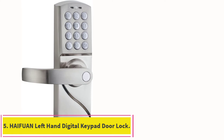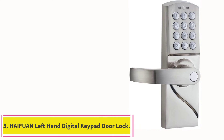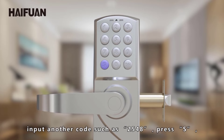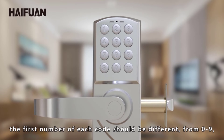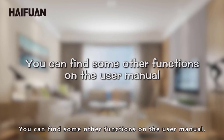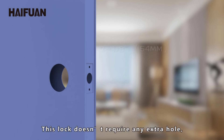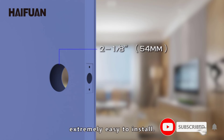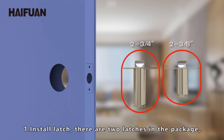At number 5, the HAIF-UAN Left Hand Digital Keypad Door Lock. This is one of the more straightforward options when it comes to finding a smart lock for your Airbnb. The one thing to keep in mind with this model is that it can only be used with left-handed doors, making it a great option if your property has doors that open outward, but it won't work well with a door that opens inwards. It also has a high number of codes to help keep your property secure.